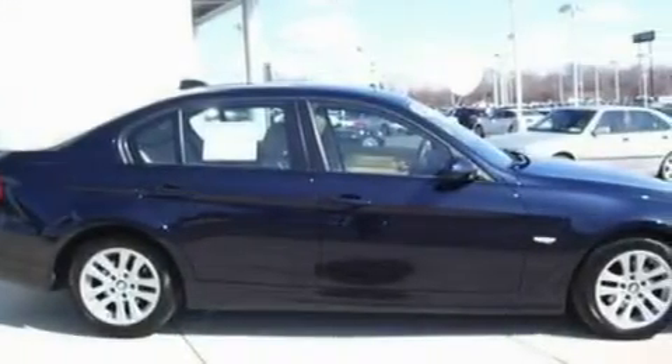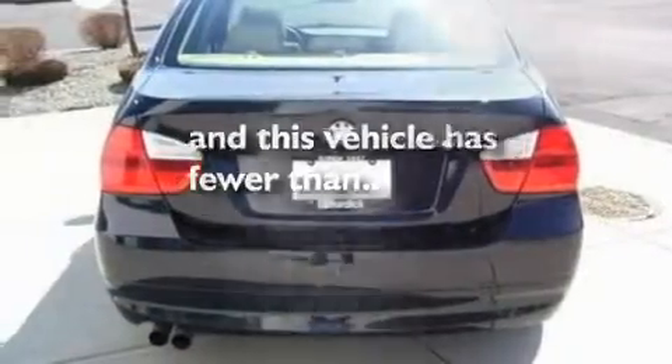Performance tires, aluminum wheels, traction control and stability control systems, front and rear reading lights, and this vehicle has fewer than 31,000 miles on the odometer.